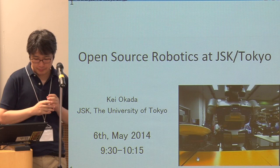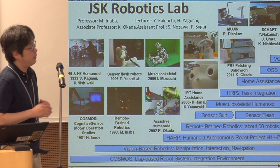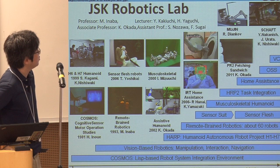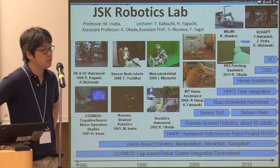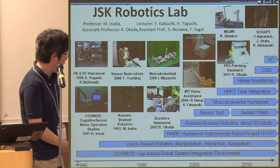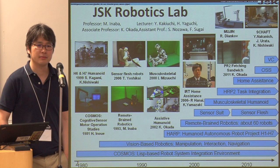This is the history of our lab. This is very common in Japanese laboratories. We have a professor here — Professor Inaba — and I'm an associate professor, and we have many lecturers, assistant professors, and postdocs. Currently our lab consists of 40 people, and everyone is working on robotics. Our lab itself started around 1980. At that time, we only had one arm and one camera. Now we have more than 20 robots, so the robot count is growing.